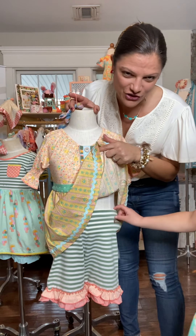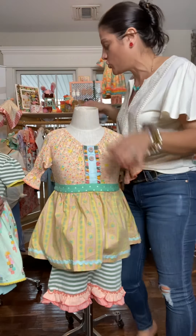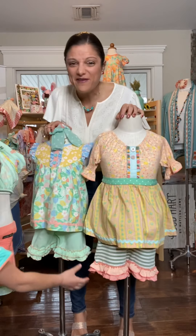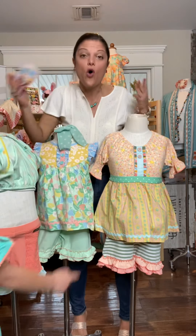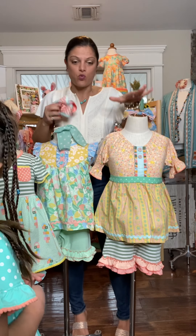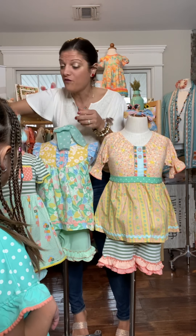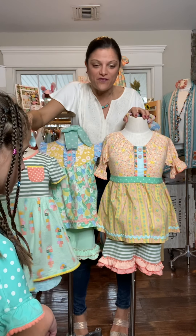She's wearing the Hopscotch shorties — it's the same color as the Hopscotch, so everything mixes and matches. You can buy these and have all these different outfits. This deal right here is three tops valued way over $100, and you're getting all three tops for $59.